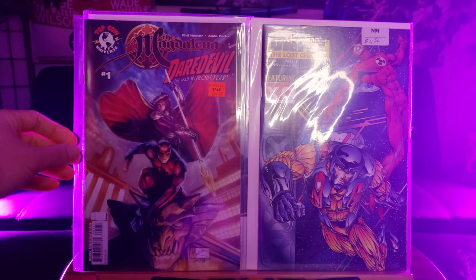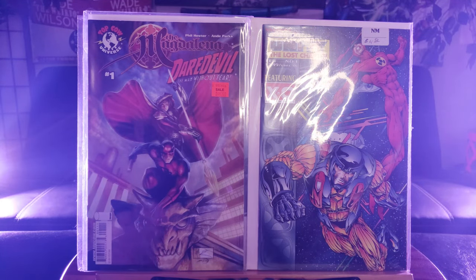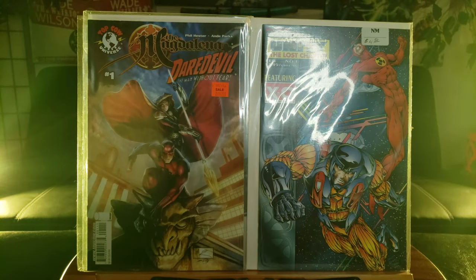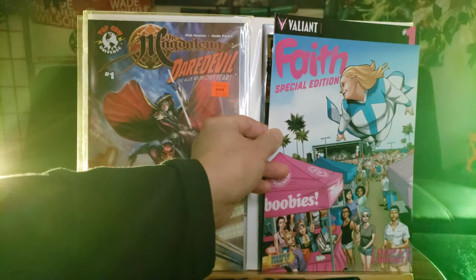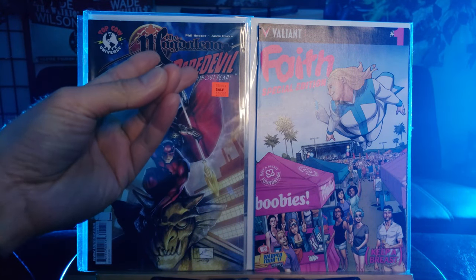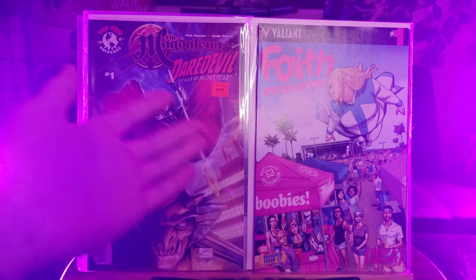This one is hard to come by guys — this crossover between Top Cow and Marvel, the Magdalene crossover with Daredevil: The Man Without Fear. First time ever seeing it. It's an exclusive variant, one of these giveaways — promotions with Breast Cancer Awareness Foundation.